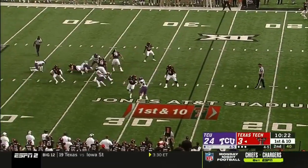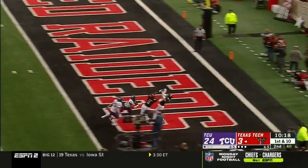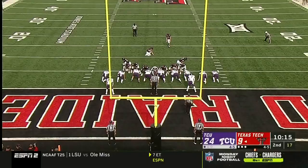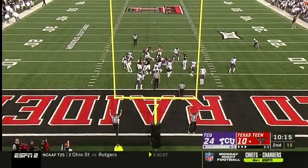Pressure comes again. Duffy makes one man miss, throws on the run toward the end zone. It's a free-for-all and Texas Tech wins it. That's Monroe. And the point after is up and good.